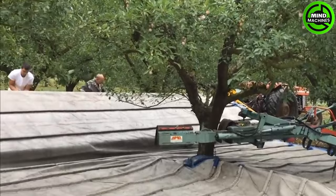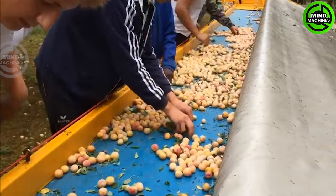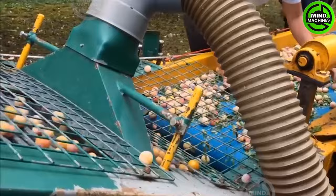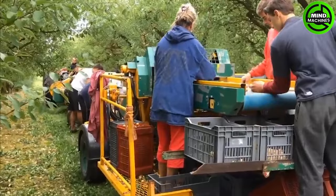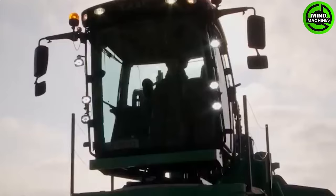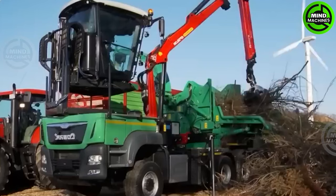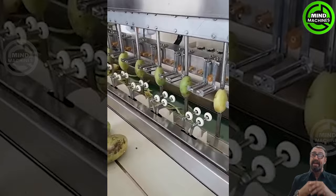That giant grass-cutting machine is impressively fast and leaves everything looking satisfyingly neat! This machine shaking the plum tree to harvest fruits is both ingenious and efficient! This wood chipper can easily grind even large tree trunks.